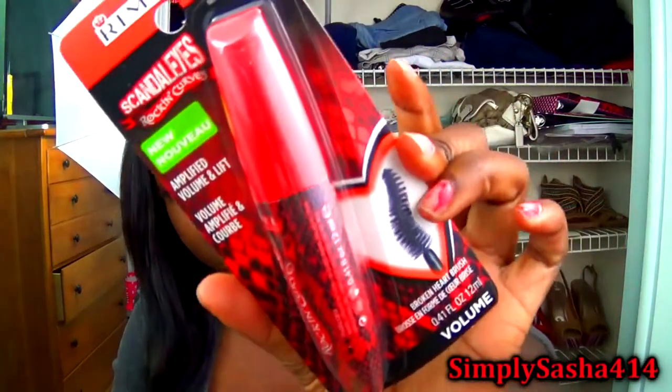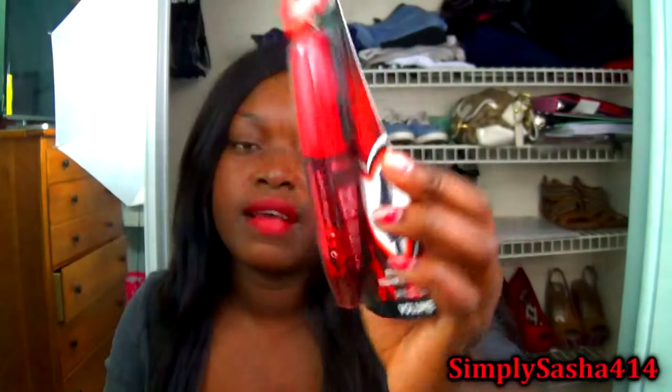The last thing is a Rimmel mascara — the Scandaleyes Rocking Curves. I'm super excited to try this. I've never tried a Rimmel mascara before. Once I try it, I'll let you guys know what I thought about it.